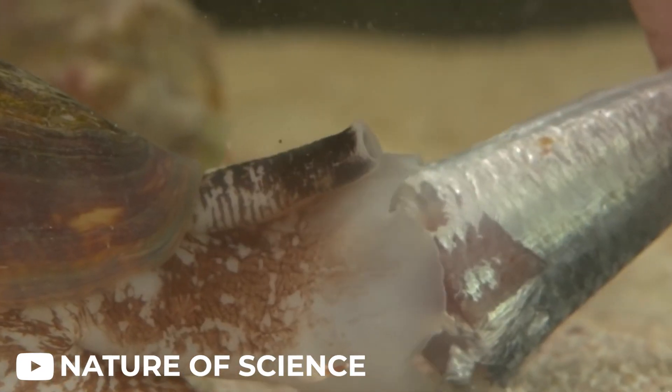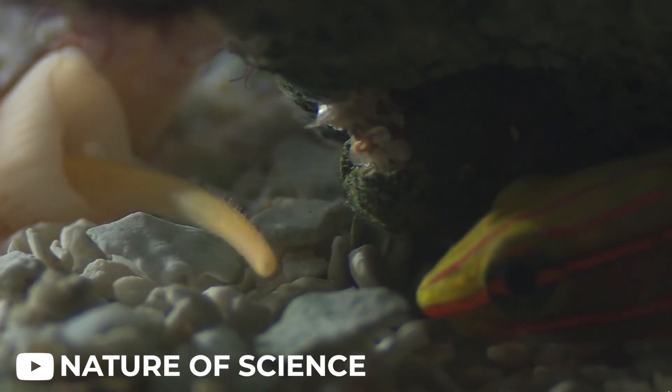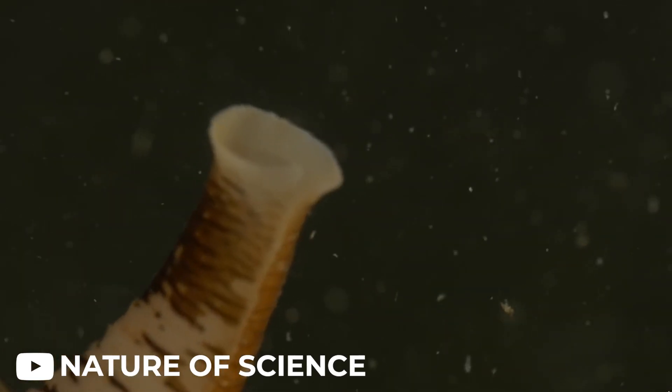Instead, it closely resembles the insulin found in their fish prey. Interestingly, this insulin variant was only found in fish-hunting cone snails, not in the smaller species that hunt worms.